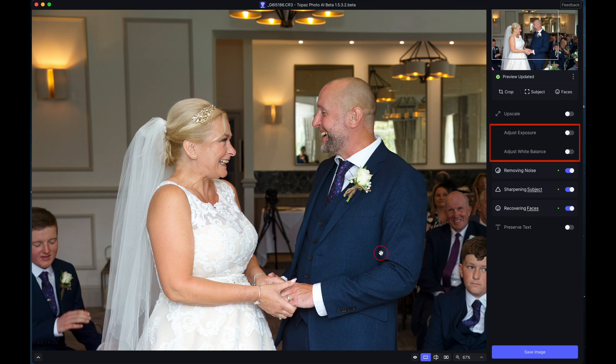Now let's look at the new tools. One of the things that beta reviewers have been asking for is something that will allow us to change exposure and white balance, because that's something we do a lot of when photo processing. And they've listened — they've actually placed these tools into the program.